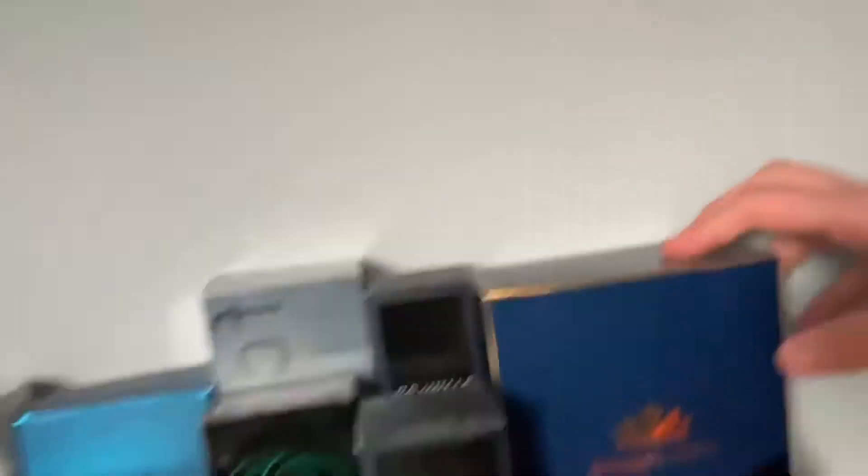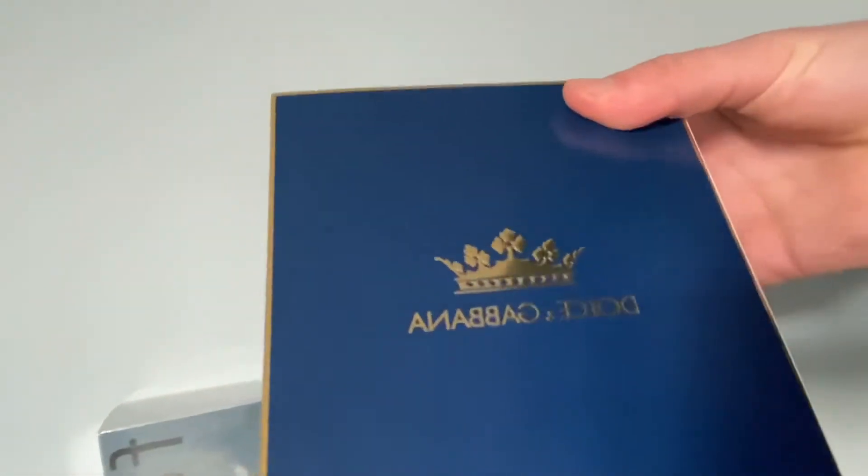I use that as a watch stand for my watch. Over here I've got some aftershaves and deodorants. This one I got for Christmas — probably one of my favorites, it smells so nice. And then this one as well is really nice. They're two of my favorites.